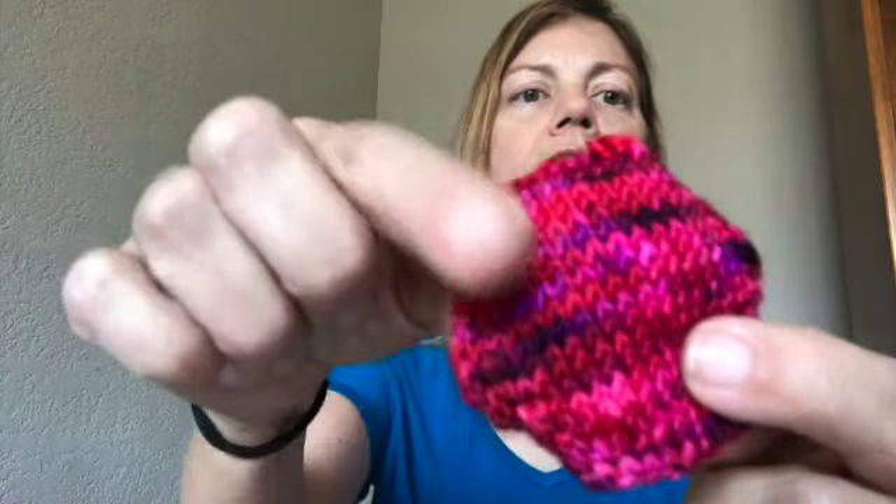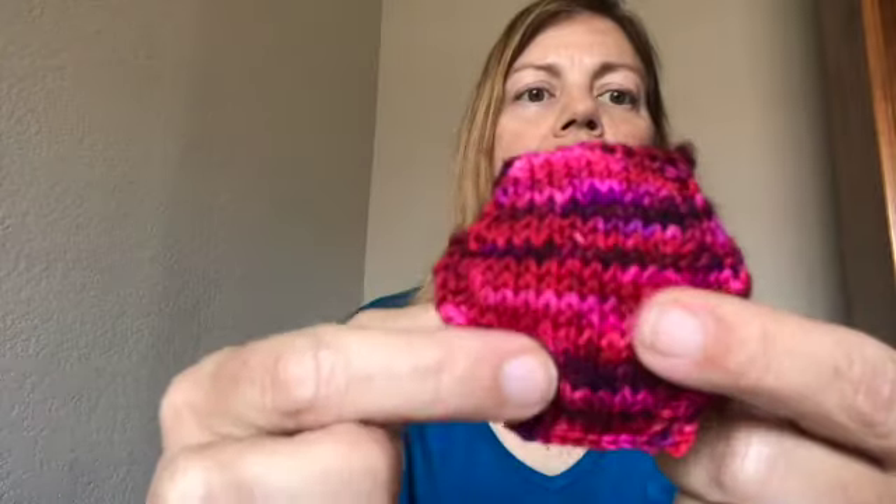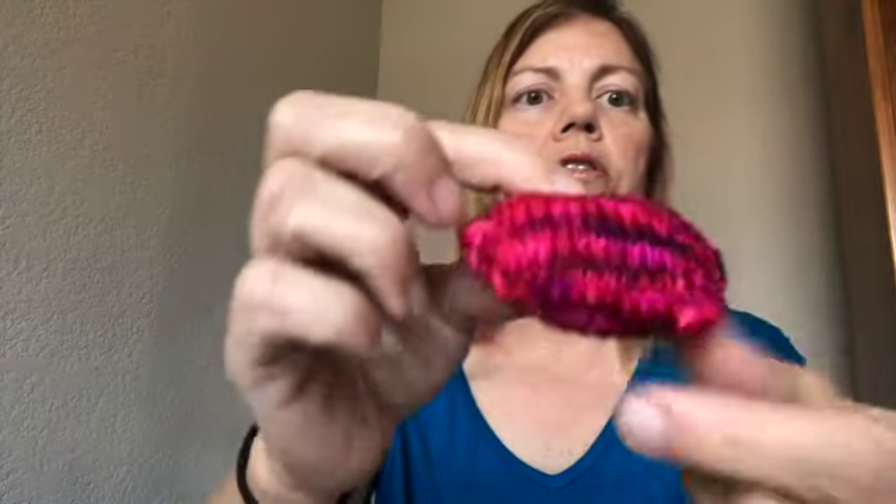I do only have one little tiny finished object, and if you watched any episodes before, you'll know what it is — it's a hexi puff. This hexi puff is probably the best that I've done construction wise. I'm pretty happy with it. I am going to go to my local yarn store today and get a circular needle, 32 or 40 inch — I think I'll probably do 40 inch in the right size, which I think is a size two or three.